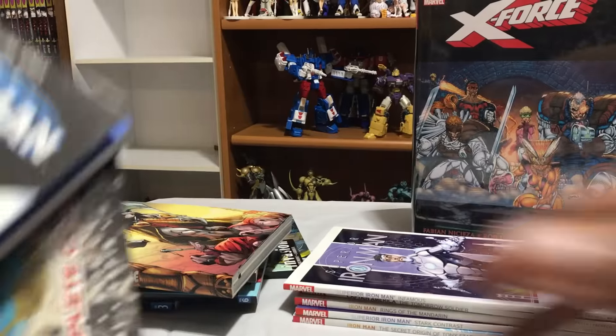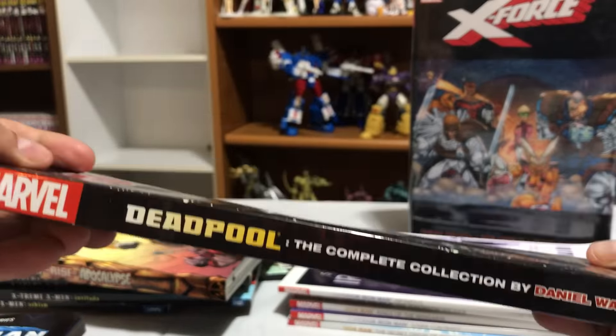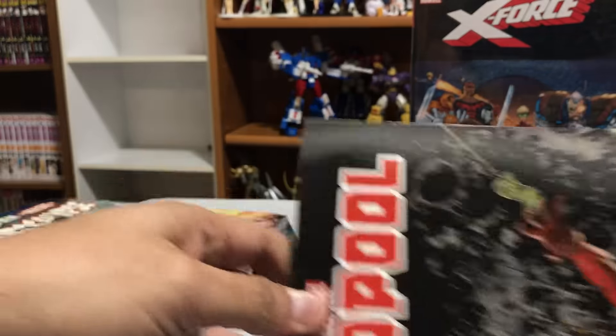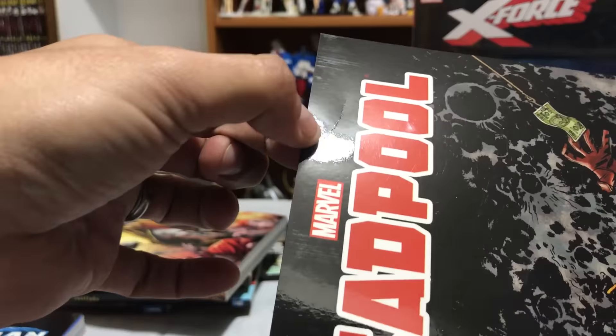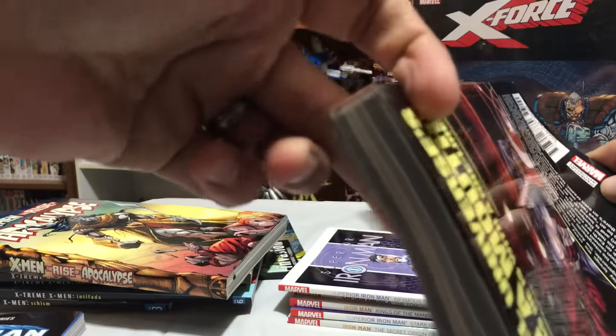I also picked up some damaged books because I wanted to see what they were like — they were 50% off. This is the Deadpool Complete Collection by Daniel Way, Volume 3. The only spot I noticed was a little dent right here. For 50% off, that wasn't too bad — there's no markings or anything on it.